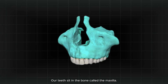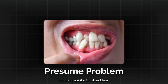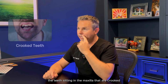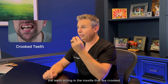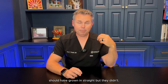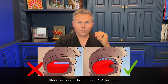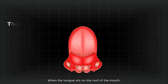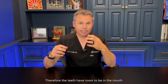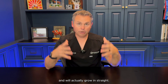Our teeth sit in the bone called the maxilla. The crooked teeth are what we see as the problem, but that's not the initial problem. We need to go back and figure out why the teeth sitting in the maxilla are crooked — teeth that the orthodontist is offering to straighten should have grown in straight, but they didn't because the tongue didn't sit up on the maxilla. When the tongue sits on the roof of the mouth, the mouth actually grows around the tongue, and therefore the teeth have room and will actually grow in straight.